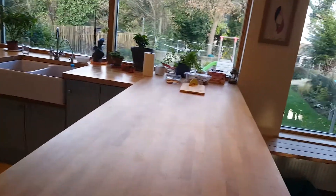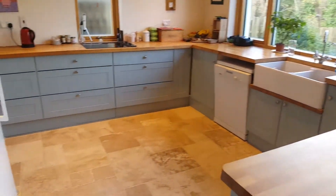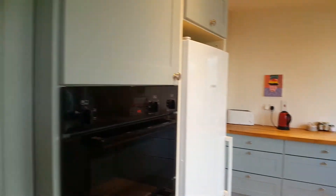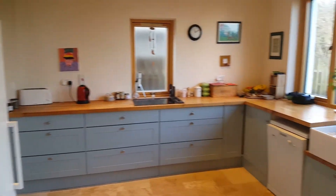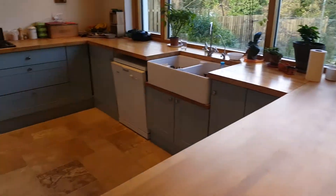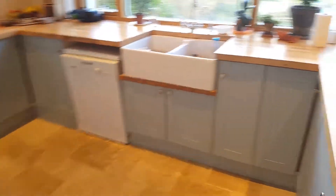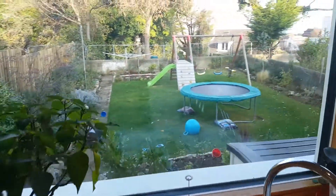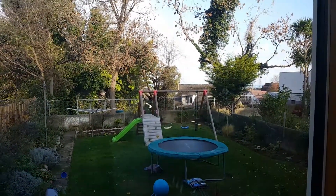And bring you into the kitchen dining room area. So beautiful bright room, gorgeous cooking area, tons of storage space. Got your washing machine here. Opens up to the garden and the sea in the distance.